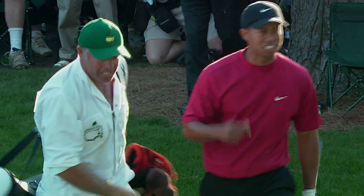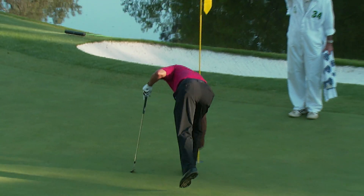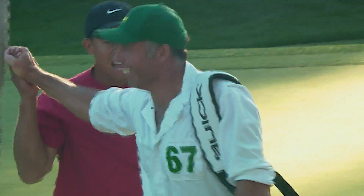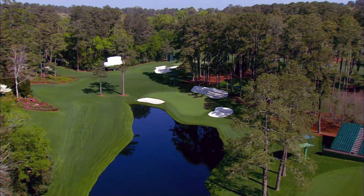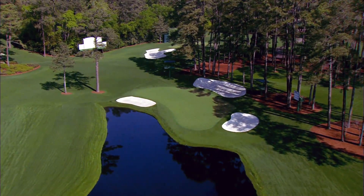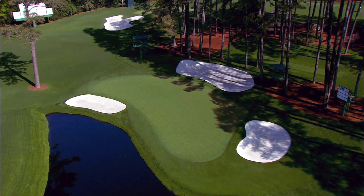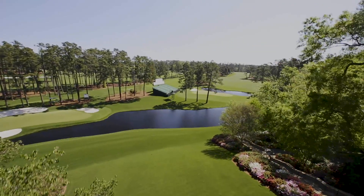The Tiger Woods chip. It's one of the most iconic shots in golf's history, a crowning moment for one of the titans of the game. But the setting for the shot itself is one of the most famous and revered in golf. The 16th hole at Augusta National Golf Club is as beloved as it is exacting. It has been the stage for some of the greatest moments in Masters history.